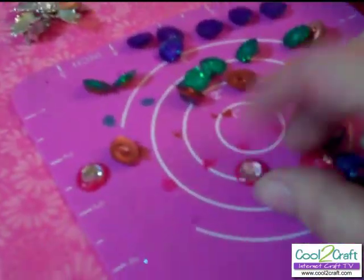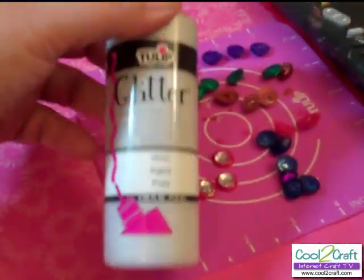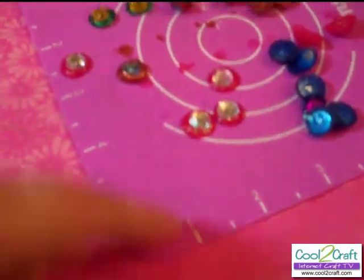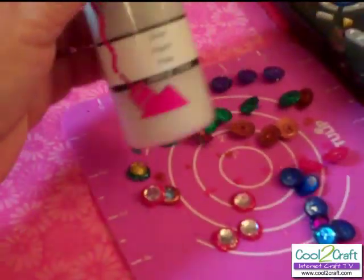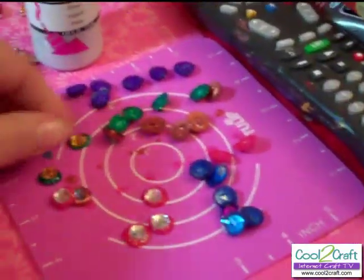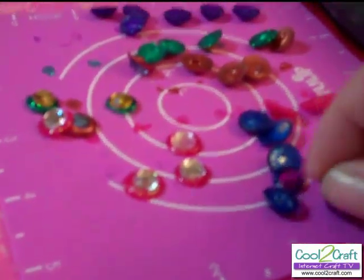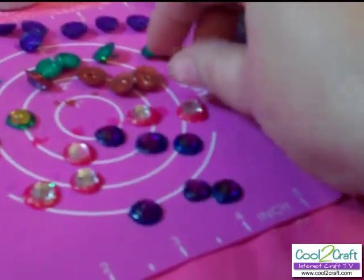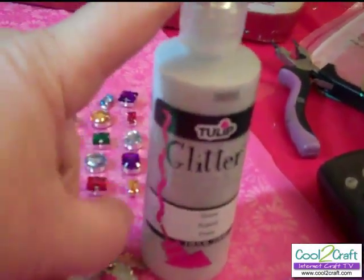Here are my crystals and gems that I'm going to be using. I took my dimensional fabric paint and made little dots on my silicone mat, then put little gems inside of them and let them dry. Sometimes when you're using dimensional paint, you don't exactly know where you want to put it. This gives me cute little embellishments that I can place wherever I want and try them out before I actually glue them down. I'm going to use my Tulip Glitter Dimensional Fabric Paint because it acts as an adhesive and gives everything a nice glittery silver background.